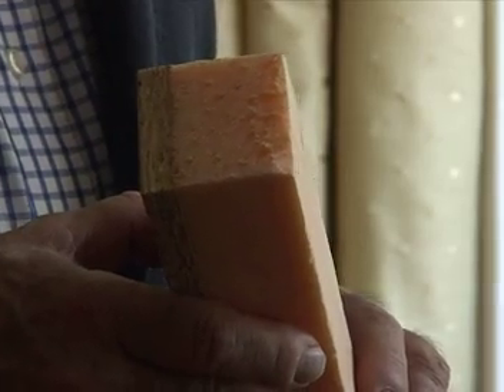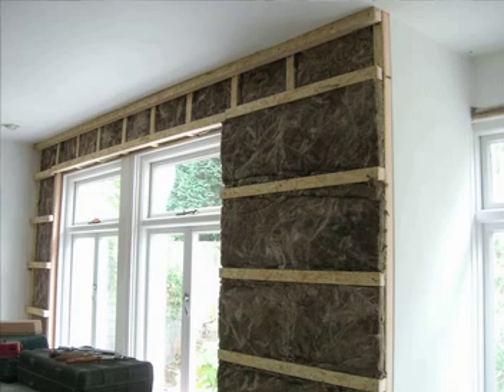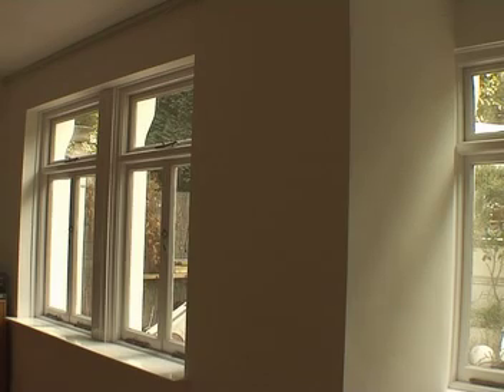We took a process of putting insulation first of all to cocoon the whole house. On the front of the house — the one seen from the street with the Victorian details — we did it from the inside so that we wouldn't disturb the looks of the house. We put 100mm, about 4 inches, of insulation on the inside of the street elevation. Behind this are insulated stud columns at intervals across the facade, with a rockwool-type material in between, and then plasterboard over the top.